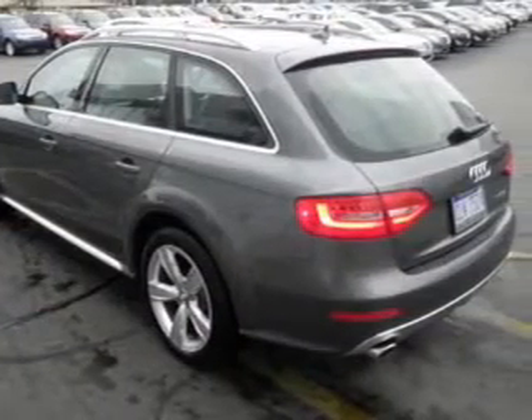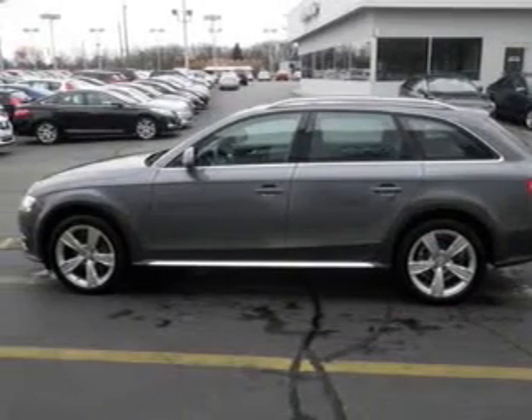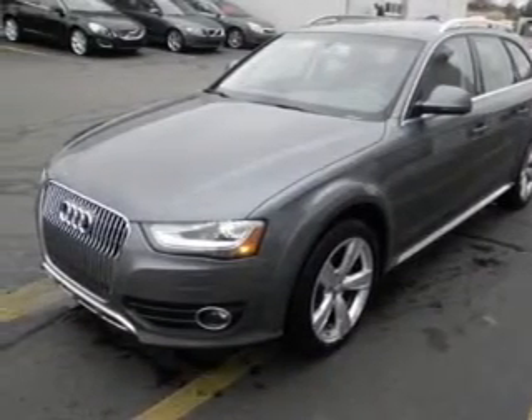Navigate to new destinations easily with the included GPS system. The anti-lock braking system will help keep you safe on the road. Let the outside in with a power sunroof, and memory settings put you back in the right place every time.